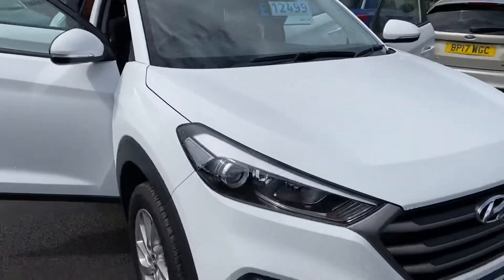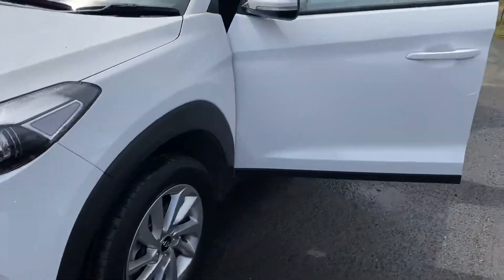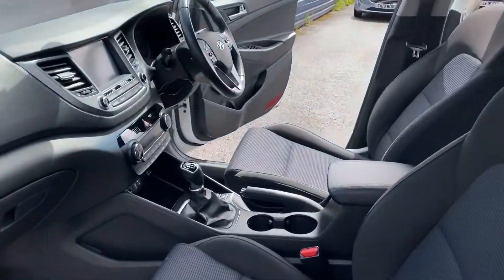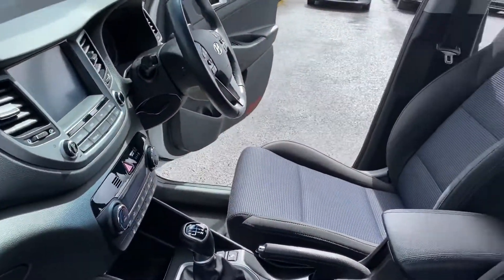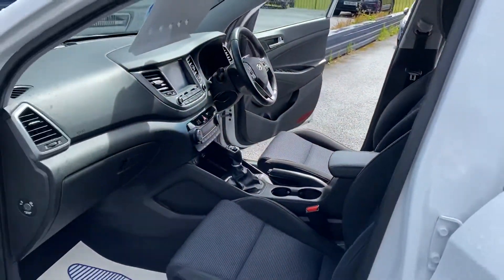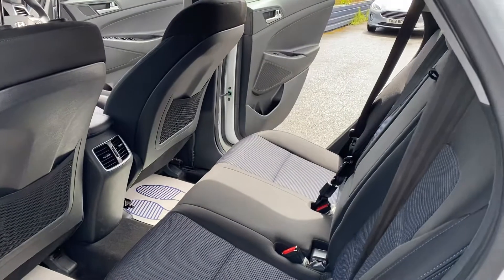So here's the passenger side now, inside the car. As you can see, it's immaculate inside and outside as well. So really nice vehicle.